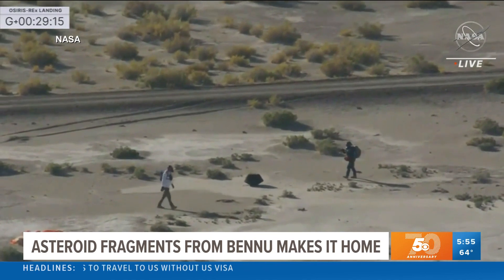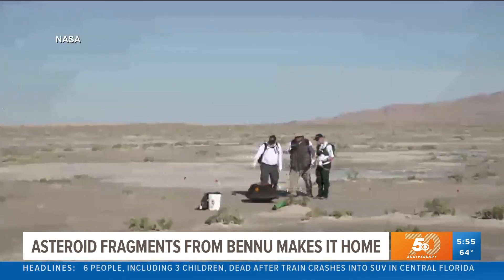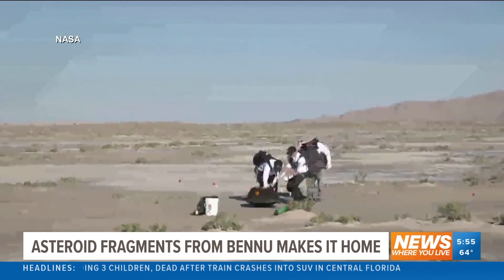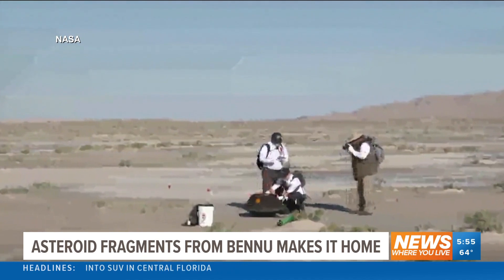Sunday's landing wraps up a seven-year, four-billion-mile voyage to transport the sample from an asteroid called Bennu here to planet Earth. NASA officials spoke about the successful mission.